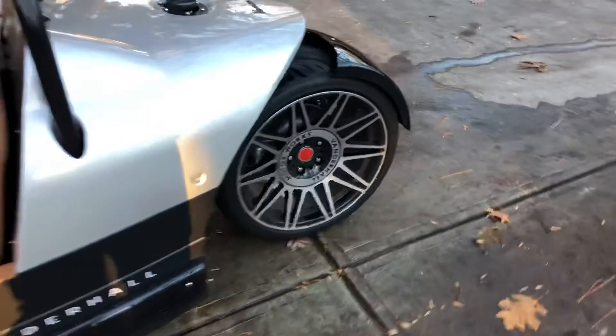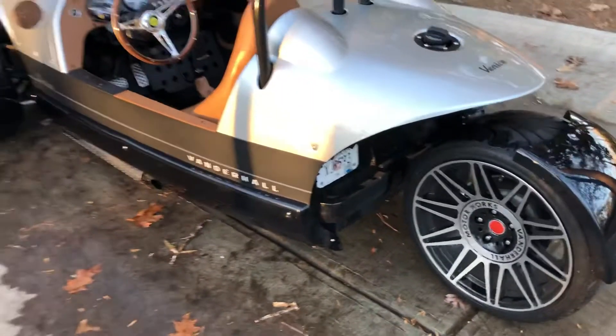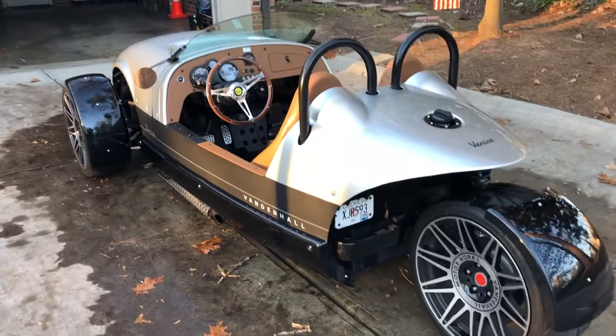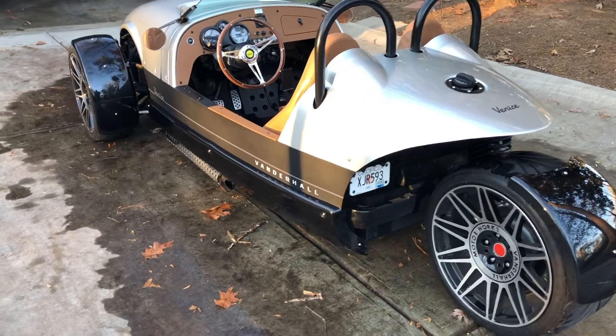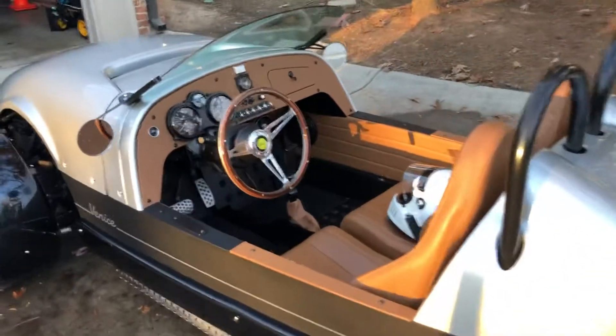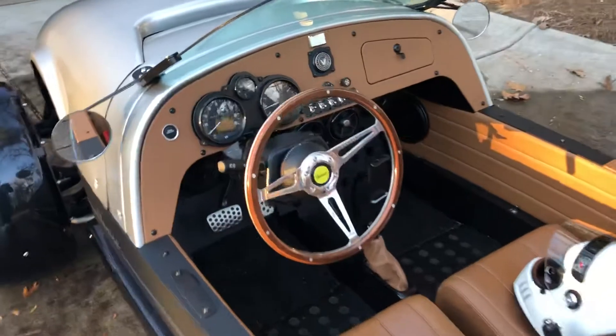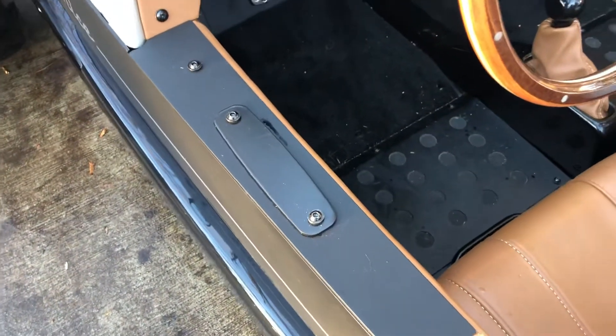The rear wheel is just for brakes — no power goes to it. It has basically the guts of a Chevy Cruze underneath: a 1.4 liter EcoTech with a turbo, about 180 horsepower — they bump it up a little bit. It has a pretty simple cockpit with just an automatic transmission. It will come with a bump shift, though this one doesn't have it.